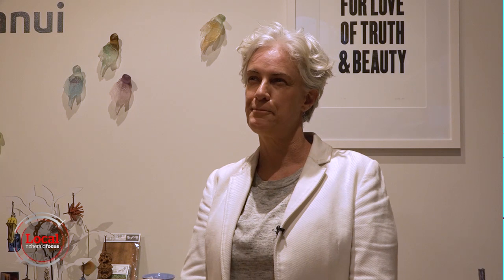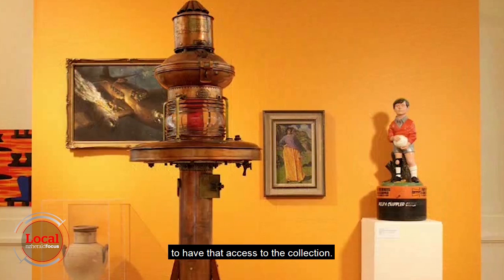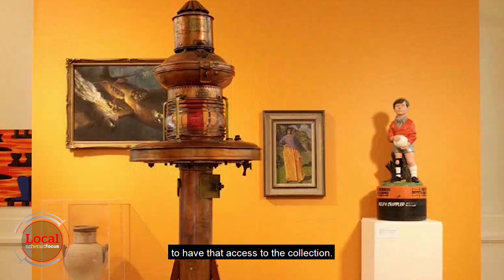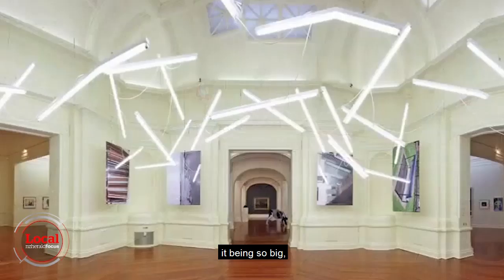Let's call it six football fields. One of the main responsibilities of the public gallery is to allow the public access to the collection. But here at Sergeant on the Quay, we simply just don't have a hell of a lot of space to allow people to see much of the collection — it being so big, almost all of it is in storage.